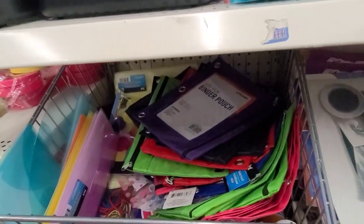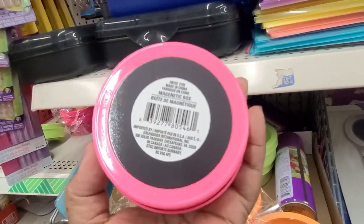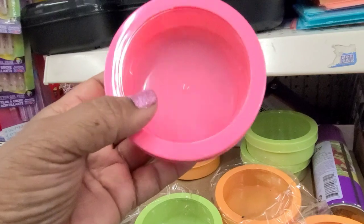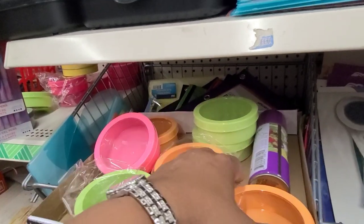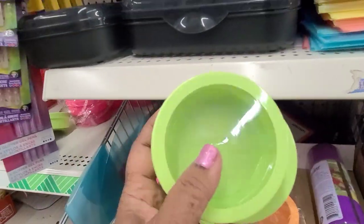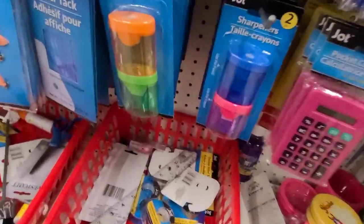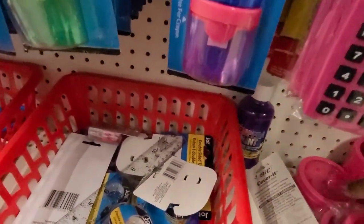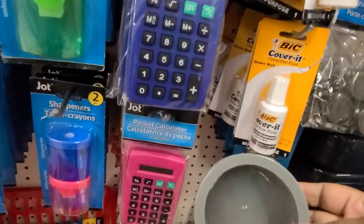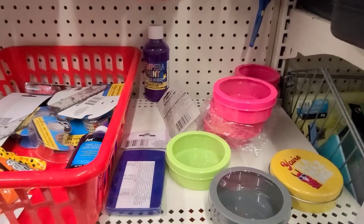I saw these — these are magnetic boxes and I love these. They come in pink, this orange color, this green color, and this deep pink. They also have a gray. So they come in a bunch of beautiful colors.